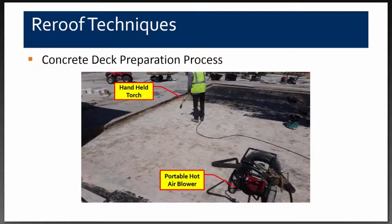The contractor used handheld torches and a portable hot air blower. They would remove the roof early in the morning, leave it exposed for about three to four hours to sunlight, and during that time use torches and blowers to assist with drying the top surface of the concrete deck. The manufacturer suggested that as long as we could get adhesion of the primer, it would be suitable to adhere the rest of the roof system.